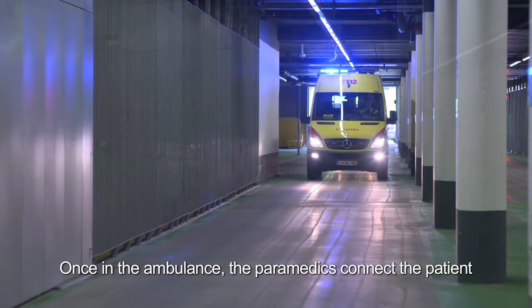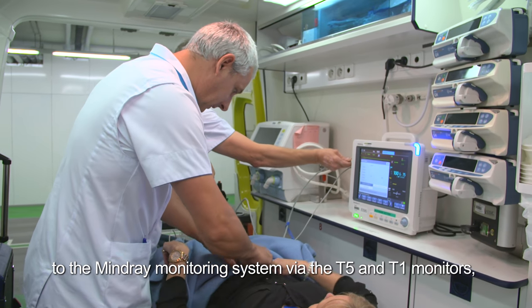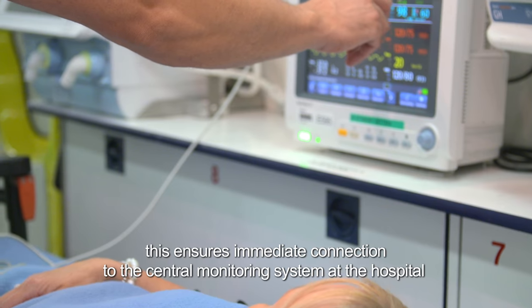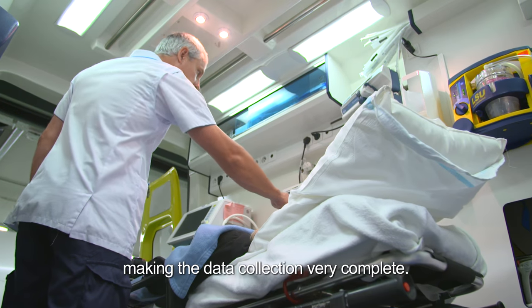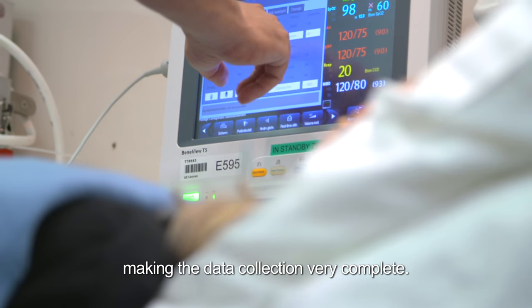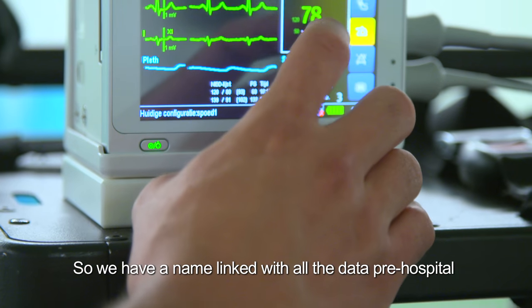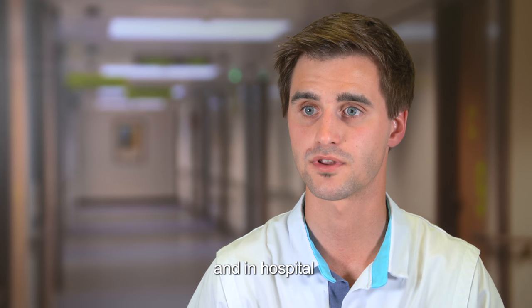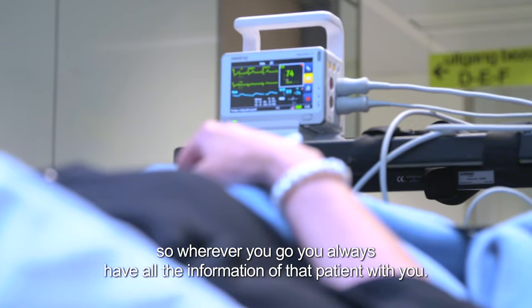Once in the ambulance, the paramedics connect the patient to the Mindray monitoring system via the T5 and T1 monitors. This ensures immediate connection to the central monitoring system at the hospital, making data collection very complete. We have a name linked with all the data — pre-hospital and in-hospital — so wherever you go, you always have information about that patient with you.